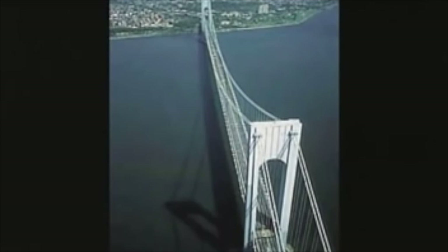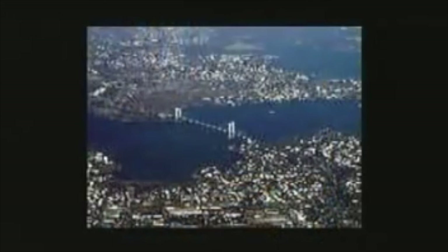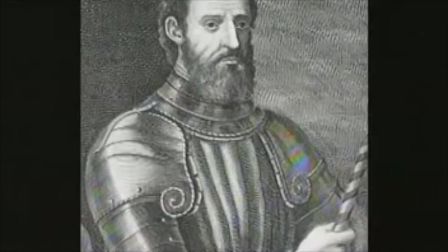The Verrazano Bridge plays host to the New York Marathon and is part of the world-renowned view of Shore Road, Brooklyn. Construction began on August 13, 1959. The person in charge was Otmar Herman Ahnman, an engineer who immigrated to the United States in 1904, and who was also associated with the design and construction of the Throgs Neck, Walt Whitman, Bronx Whitestone, George Washington, Triborough, Gothels, Golden Delaware Memorial, and the Golden Gate Bridge. The Verrazano Bridge was named after Giovanni di Verrazano, who was the first explorer to discover New York Harbor in 1524, before Henry Hudson.